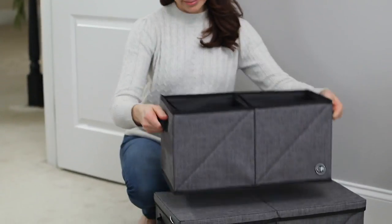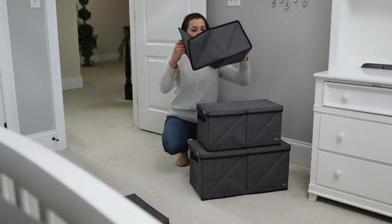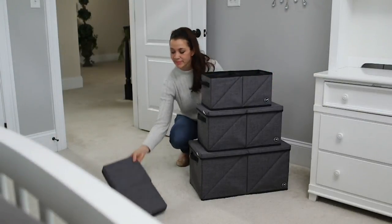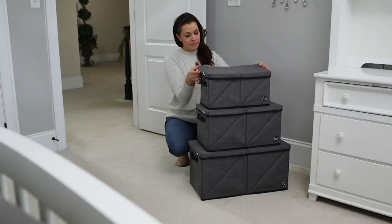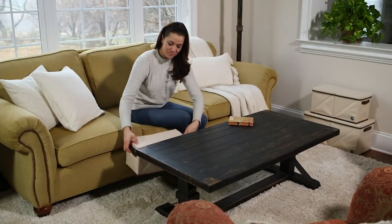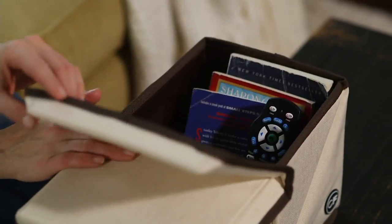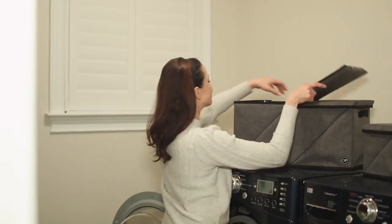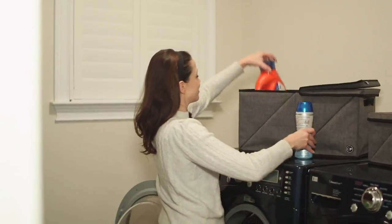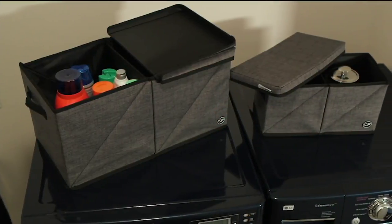You're going to get three separate boxes. They fold completely flat when you're not using them, but when you want to use them for storage you simply twist and pop, and then you've got a huge amount of storage. Use them all around the house — the bedroom, the living room, maybe the kids' room, maybe even in the closet, the laundry room. So many places that you'll find yourself using these.